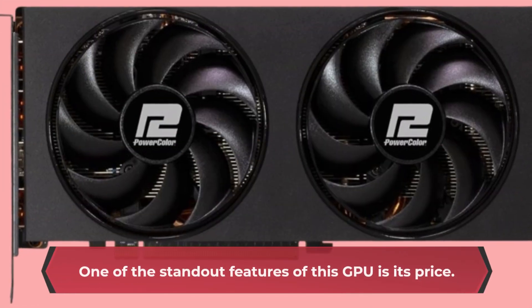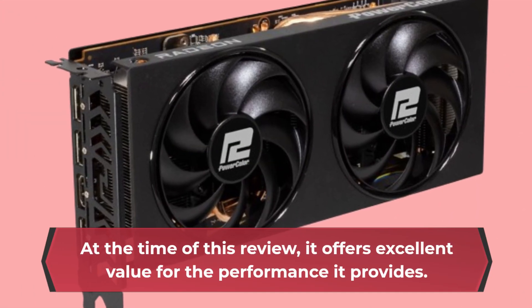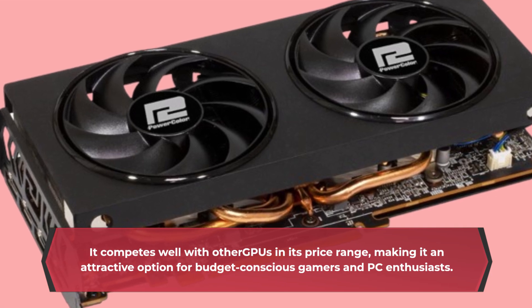One of the standout features of this GPU is its price. At the time of this review, it offers excellent value for the performance it provides. It competes well with other GPUs in its price range, making it an attractive option for budget-conscious gamers and PC enthusiasts.